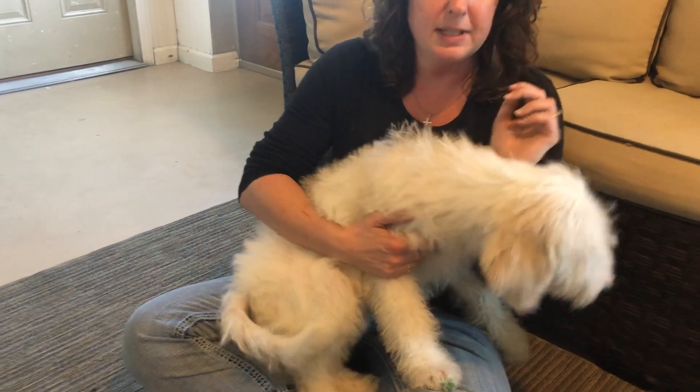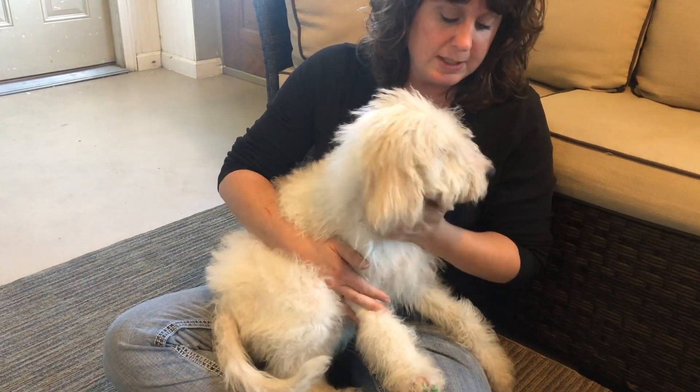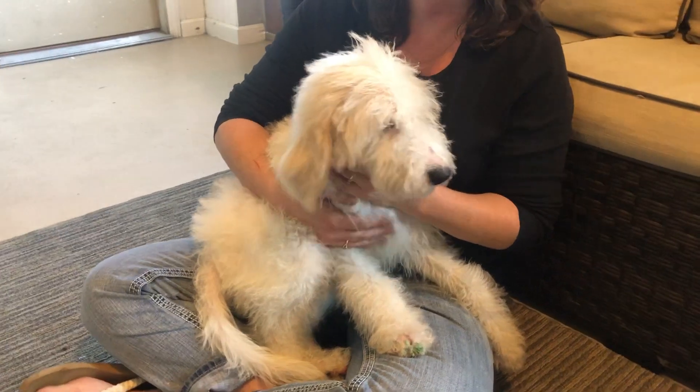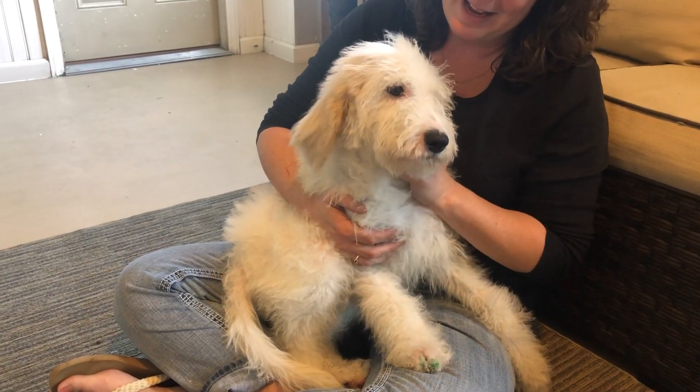He is one of two left in his litter, so we do have special pricing on him as well. If anyone's interested, shoot us an email and we'll get you an appointment set up. Please say hi one more time.